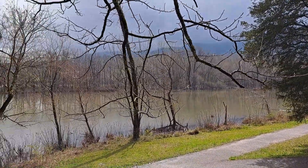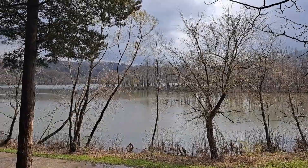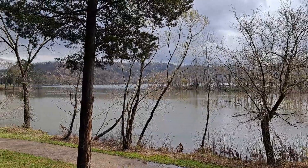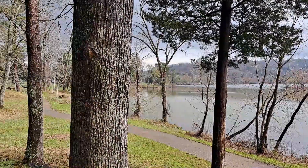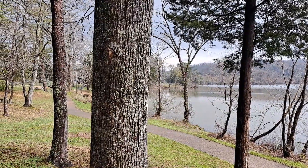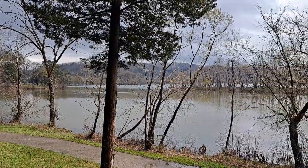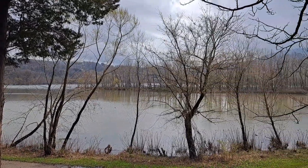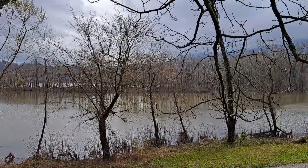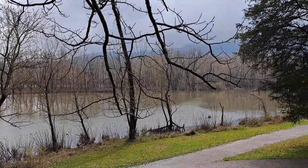Like most parks in this area, this park is tied to the Tennessee Valley Authority. When the TVA built Norris Dam to the south, they realized that the building of Norris Dam could cause the town of Caryville to flood. Their solution was to build a secondary dam just north of Caryville — that secondary dam is the dam that forms this lake, Cove Lake. This park dates to that era; I believe 1940 is the date I saw for this park.